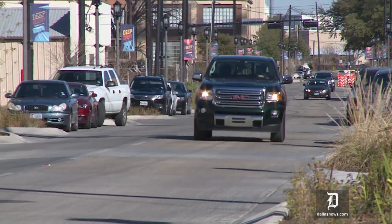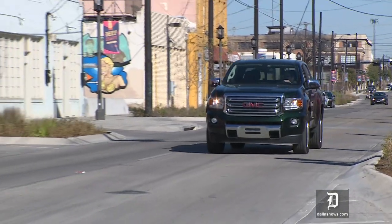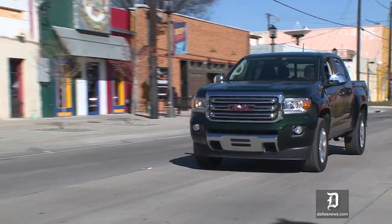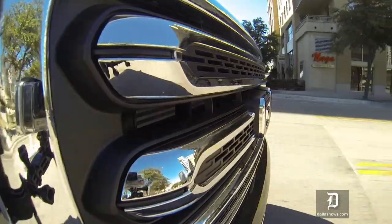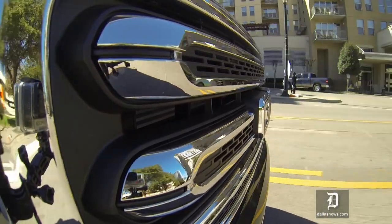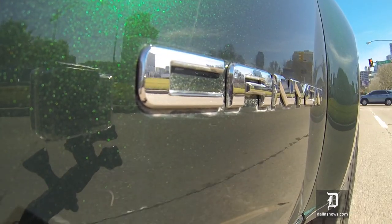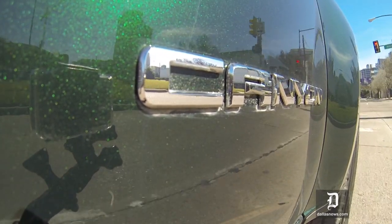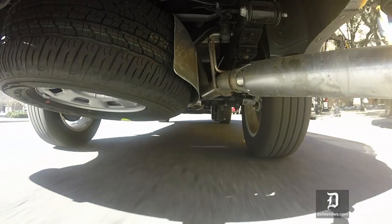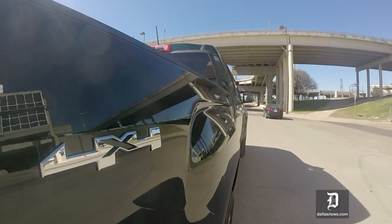This is the GMC Canyon Diesel. What it does is provide a lifestyle truck that can tow boats and probably small recreational-type trailers. It's got a 7,700-pound towing capability, which is really impressive.